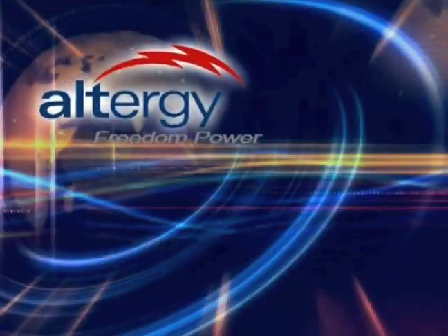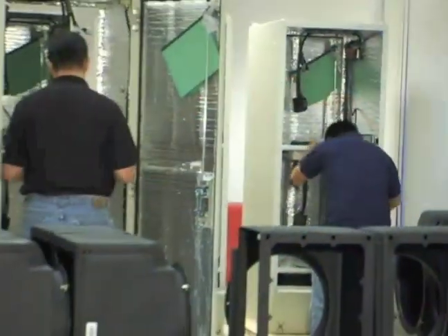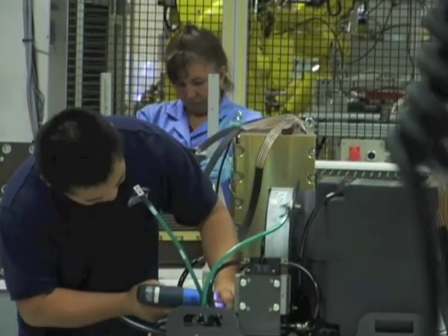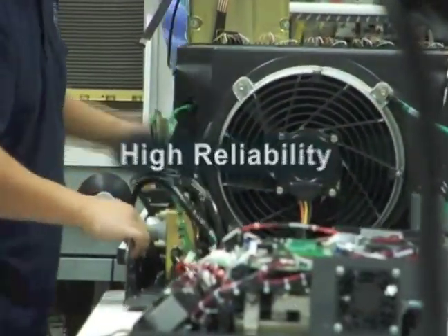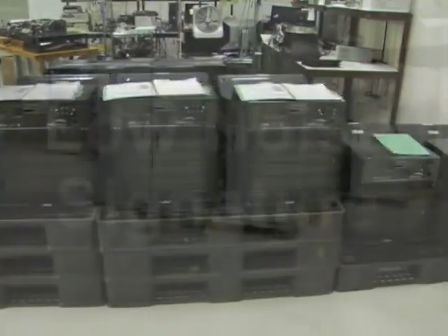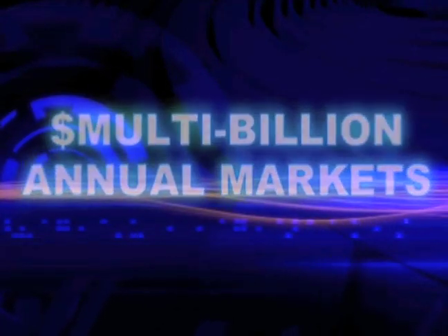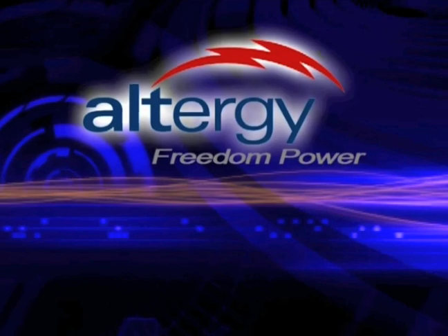Altergy's technology and processes are compelling and enabling, but are just part of a much longer-term success story. Altergy's excellent market traction results from products that meet or exceed customers' requirements: high reliability, long run times, long life, the smallest footprint, and low noise signature, with the lowest upfront capital cost and the lowest total cost of ownership. Multi-billion dollar annual markets abound for Altergy's fully adaptable Freedom Power products.